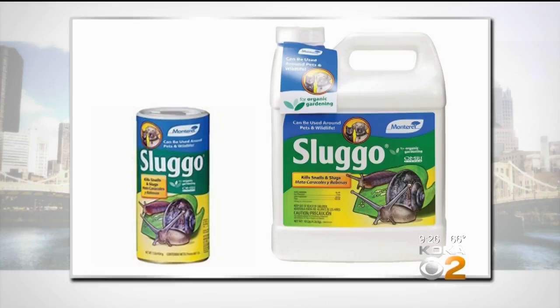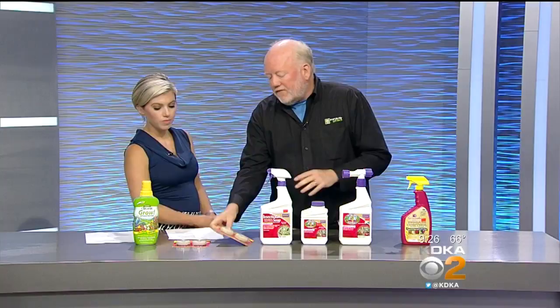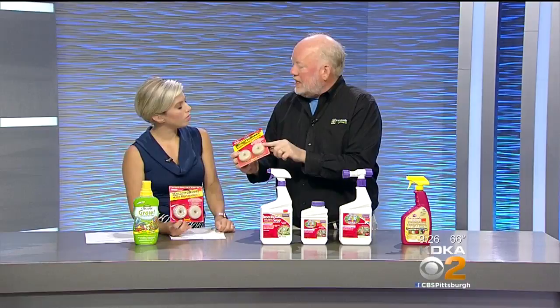If mosquitoes are a problem, get rid of any standing water. But if you've got a fountain, birdbath, or something like that, this is an organic control that uses something called BT — Bacillus thuringiensis. You just put this in there and it can't hurt anything, but it will take care of the mosquito larvae so you won't have mosquito problems.